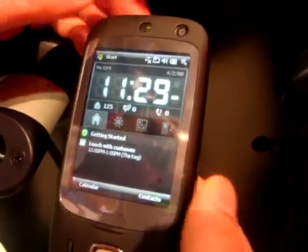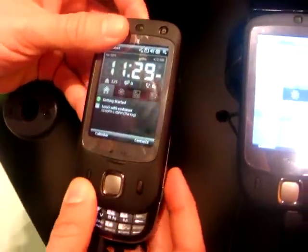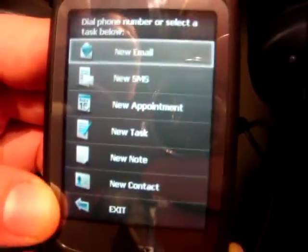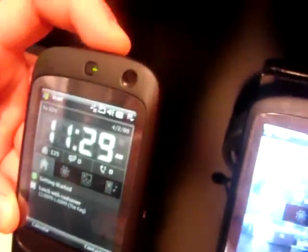We have a couple of new features in addition to the keyboard. First off, something that's available on all Touch Dual is when you slide it open, you get this new task menu. We figured that if you're going for the keyboard, you're going for the keyboard because you want to do something — send an email, send a text, something like that. So we give you shortcuts to all of those tasks.